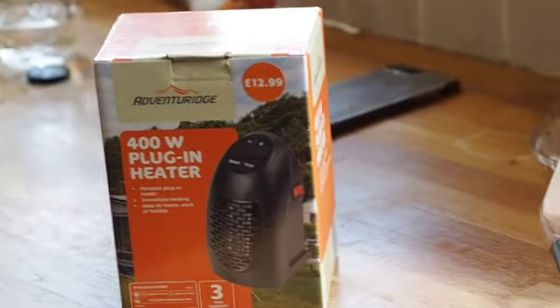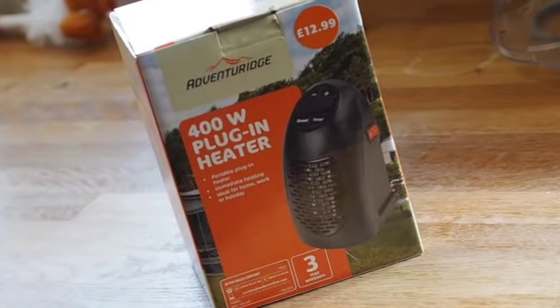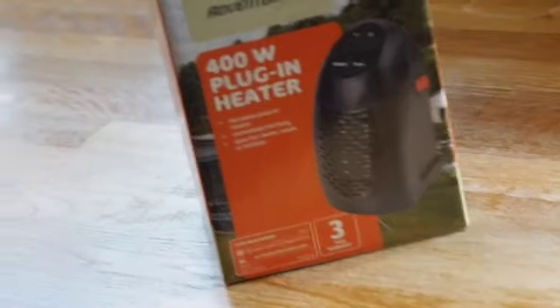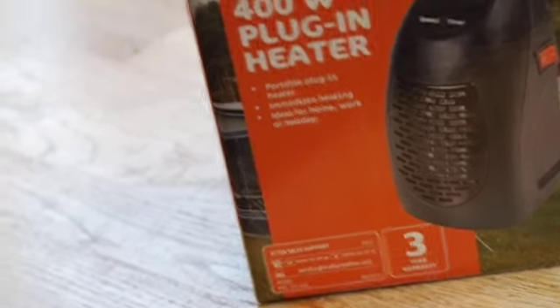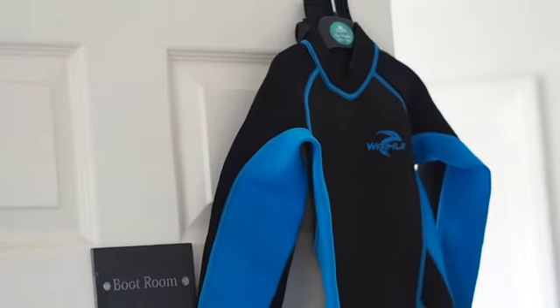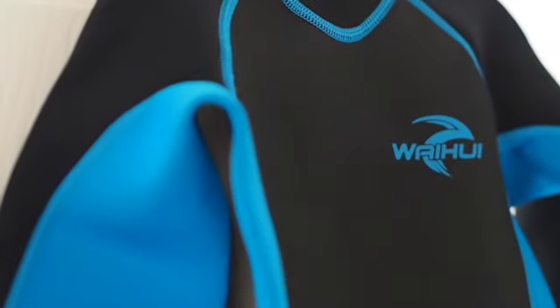All summer I've been trying to get my hands on one of these plug-in heaters. It says on the box they're £12.99 but they're actually reduced in store at the moment to £6.99. They have loads of camping stuff left over, so if that's your thing, go in. Also this summer I went to several Aldi stores looking for a wetsuit — I even rang my mum-in-law in West Sussex and tried to send her to her local Aldi to get a wetsuit for my seven-year-old.